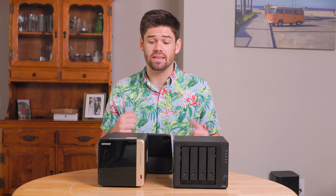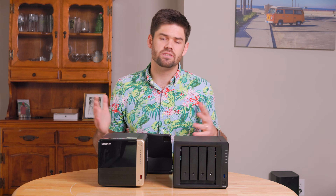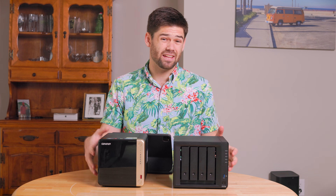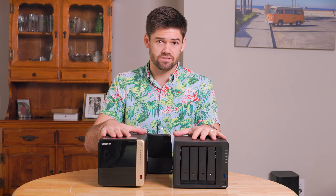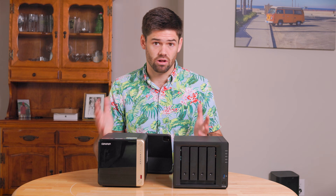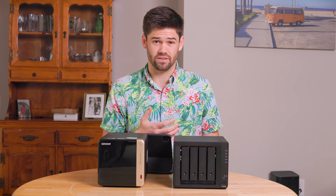They both come with slots for two M.2 NVMe SSDs that can be used for SSD caching or a volume, though Synology has a large asterisk there — you can only make an NVMe volume with Synology's proprietary NVMe drives. You can still create the volume through terminal, but it's a bit more risky. This shows a trend: Synology has become increasingly locked down into their own ecosystem. As for fan noise, the Synology is dead silent whereas the QNAP is quite audible — I found it significantly louder with a constant whirring noise. When you put large drives in, you'll hear the drives over the fan, but the difference is still notable.